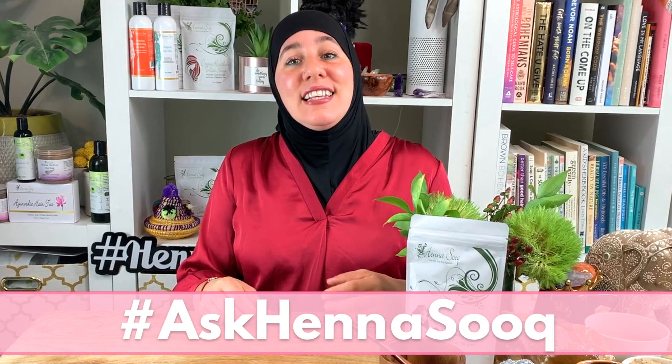Hey everyone, welcome to the Henna Sook channel. My name is Khadijah, I am the CEO and founder of this amazing brand that I love so much. I know you guys will fall in love with this brand too if you haven't already. I'm a leading expert in henna hair color and expert in ayurvedic healthy hair care, giving you so many tips, so many recipes, and making it easy and seamless — answering all your questions through this great series I started called Ask Henna Sook.